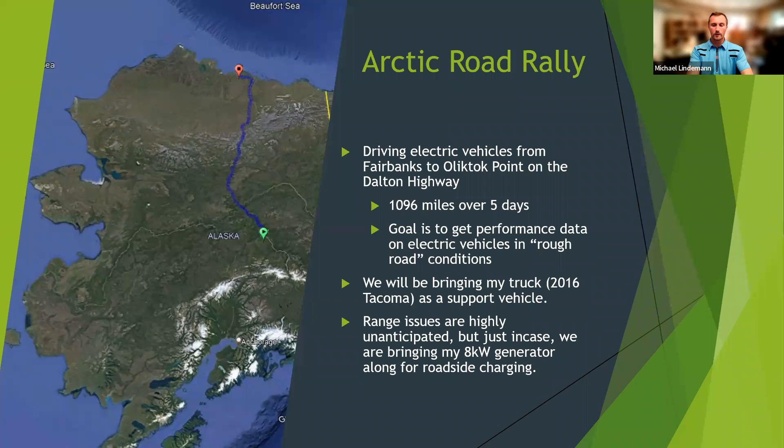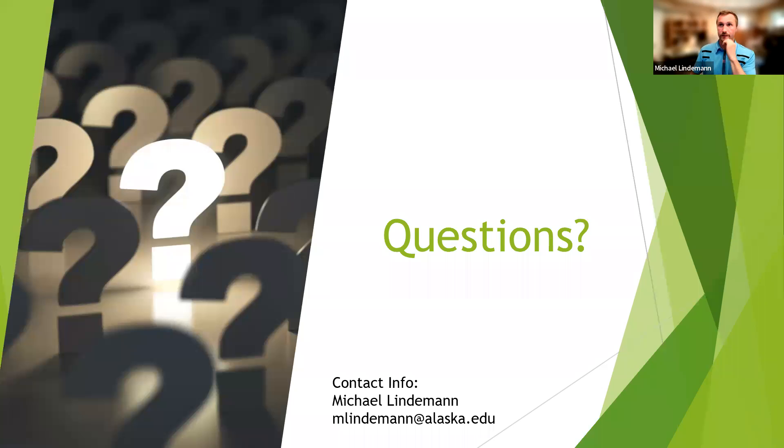At the end, I've been getting ready for the Arctic Road Rally. We're going to be driving electric vehicles from Fairbanks to Deadhorse on the Dalton Highway, starting this Friday. I'll be driving my personal 2016 Tacoma as a support vehicle. I also built an adapter for my 8 kW generator — I used to be an electrician — so we can plug in electric vehicles if there's an issue. We've done quite a bit of planning and hopefully there shouldn't be any problems.